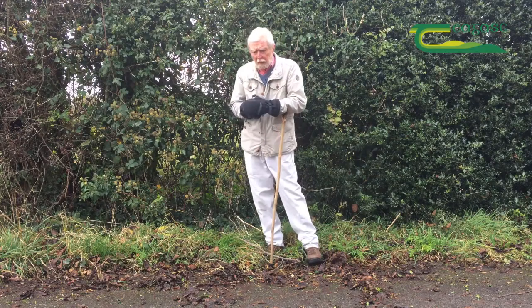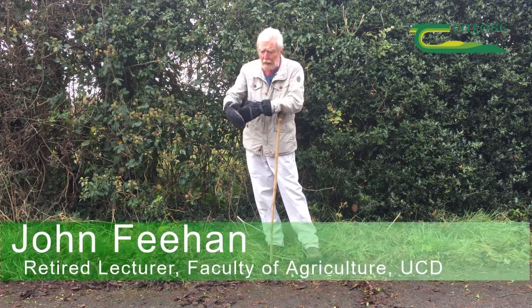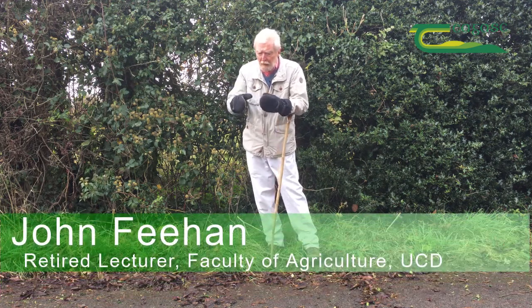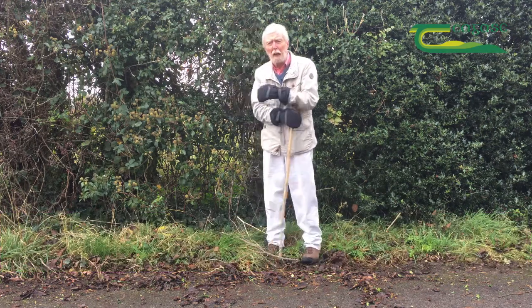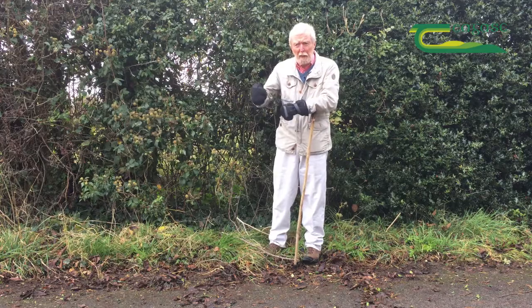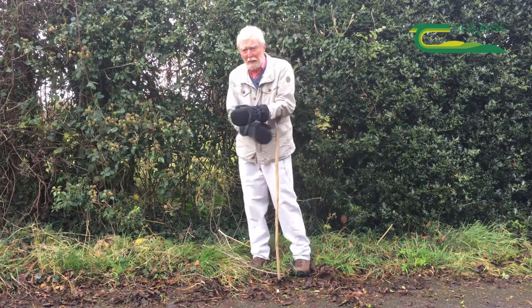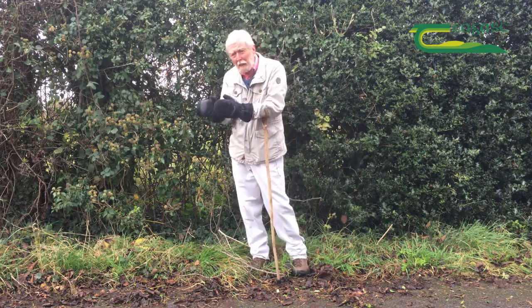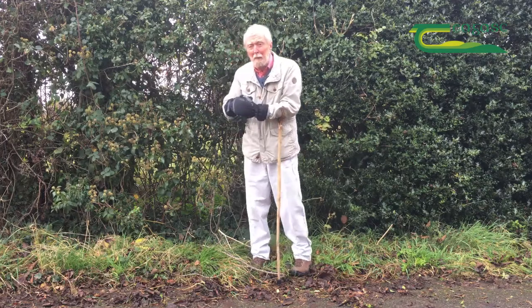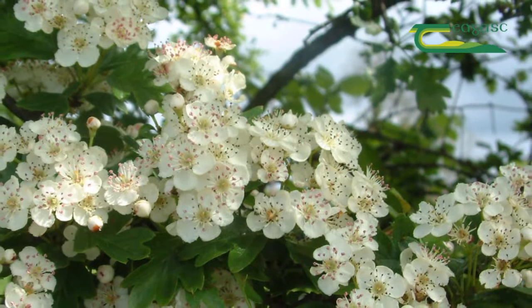When it comes to biodiversity, the most important single component in the value of a hedgerow is the permanent inhabitants of the hedge. We're talking here about the woody species, particularly the trees and shrubs. The most important practical plant, hawthorn or white-thorn, for making sure that hedges are stockproof, happens to be one of the most important individual woody species for the maintenance of biodiversity as well.